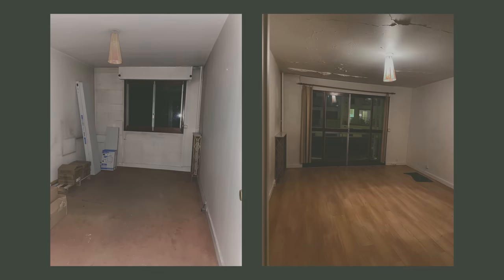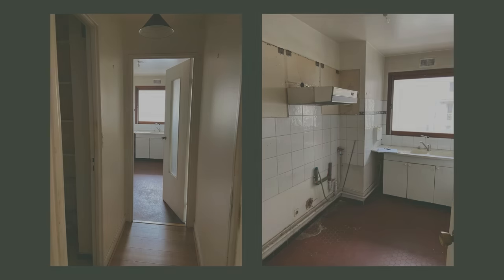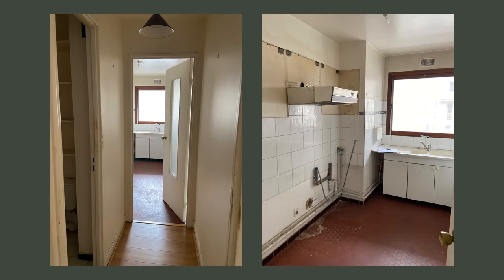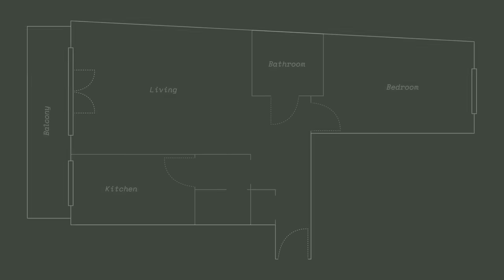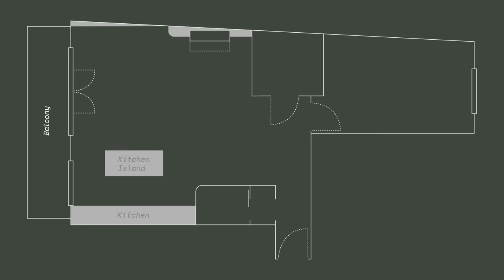The apartment was in a miserable condition and hadn't been renovated since the 90s. Before, there was a bedroom, a bathroom, a spacious entrance and a kitchen that was closed off. I opened the kitchen onto the living room so that I can have a 30 square meter living room.